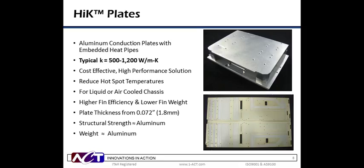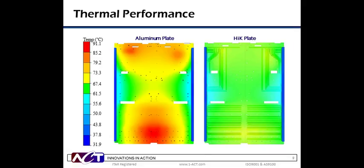Next, we'll look at high-K plates — K for thermal conductivity. High-K plates are metal conduction plates with embedded heat pipes in them. Heat pipes are pressed into grooves or drilled holes and soldered or epoxied into place. They offer similar strength and weight as the metal substrate, typically aluminum, with much higher thermal conductivities. They can be manufactured as thin as 72 thousandths of an inch. High-K plates are often used to reduce hot spots or enhance fin efficiencies in air-cooled heat sinks.